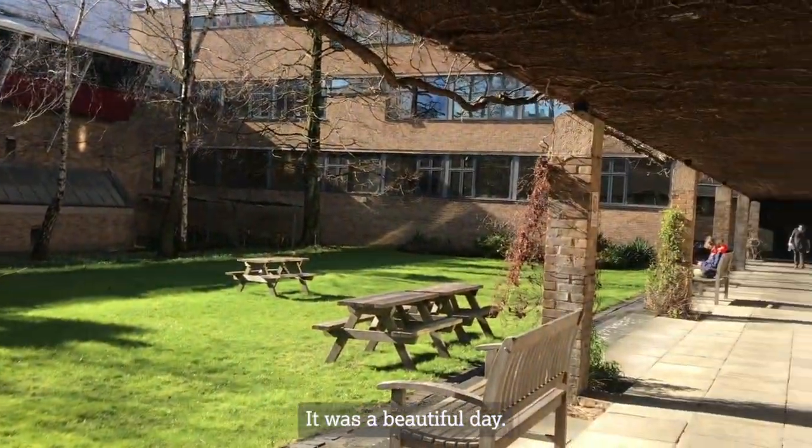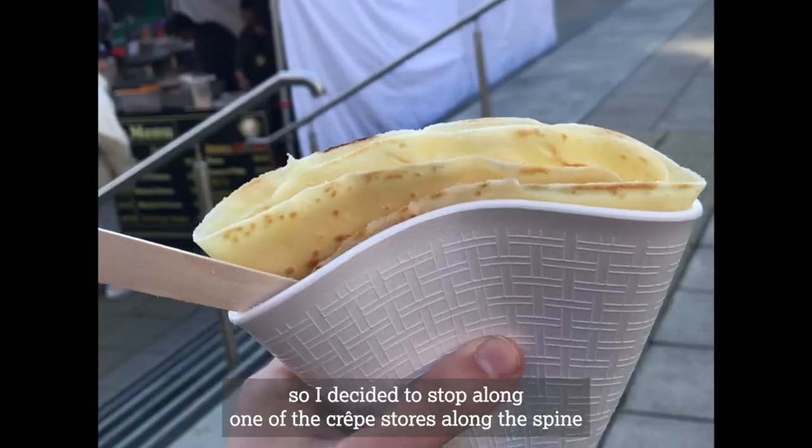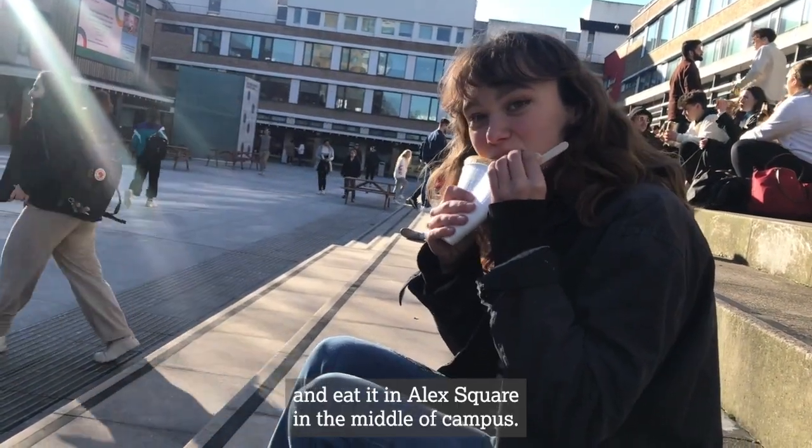It was a beautiful day. I realised it was also pancake day, so I decided to stop along one of the crepe stores along the spine and eat it in Alex Square in the middle of campus.